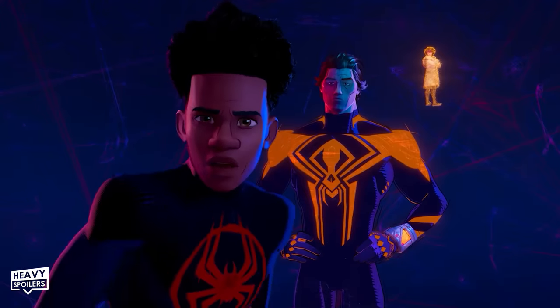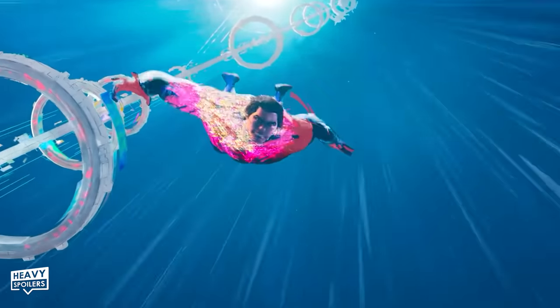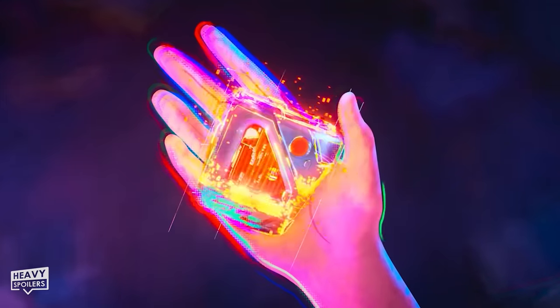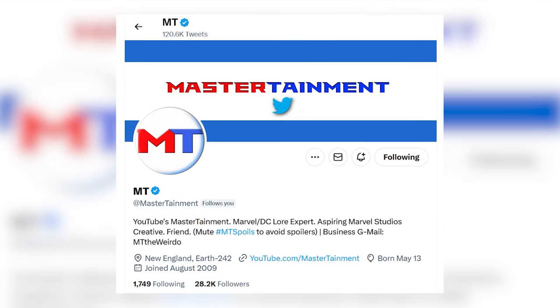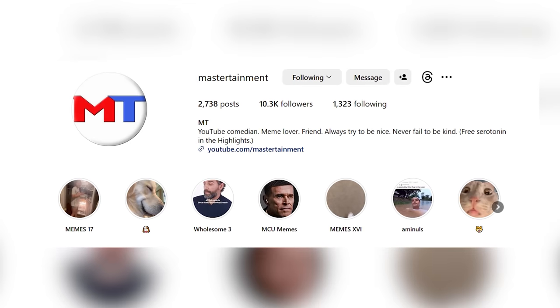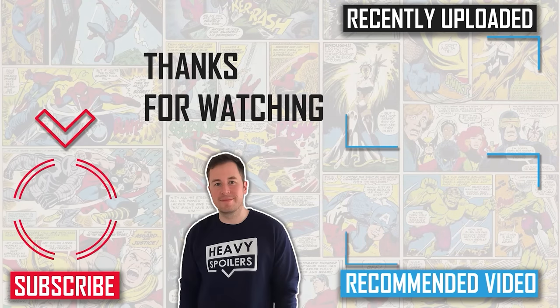And that is it for this breakdown of Spider-Man Across the Spider-Verse. These animated films are literally second to none, so I want to thank Paul Spoilers for giving me the opportunity to break this film down for all of you today. If you want more Marvel insight from me, subscribe to YouTube.com/Mastertainment, or follow me at Mastertainment on Twitter or Instagram. And most importantly, do not forget to subscribe to Heavy Spoilers — Paul is always cranking out high-quality content. Hit that bell so you can get all the notifications every time Paul uploads a video. Thank you guys so much for watching. I love you guys. I'll see you next time. Goodbye.